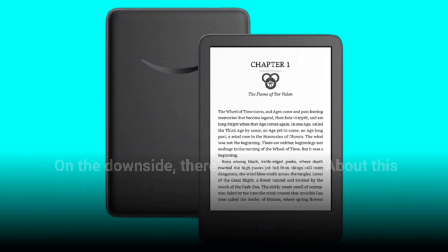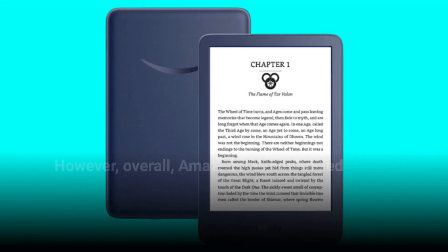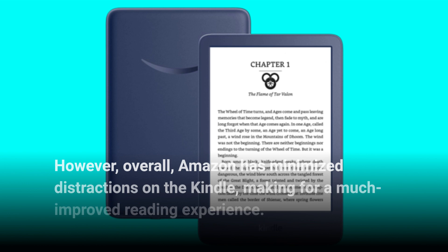On the downside, there's an annoying 'about this book' pop-up when opening a new book, which can be a distraction. However, overall, Amazon has minimized distractions on the Kindle, making for a much improved reading experience.